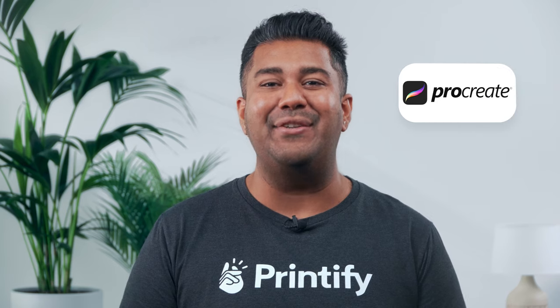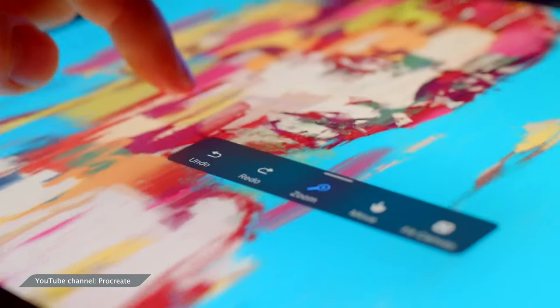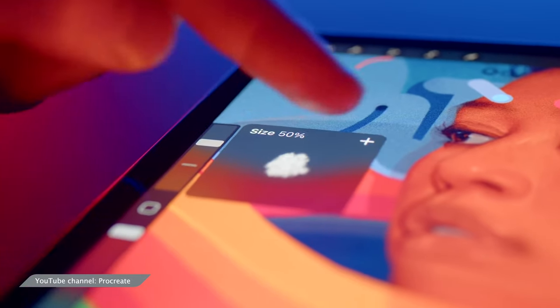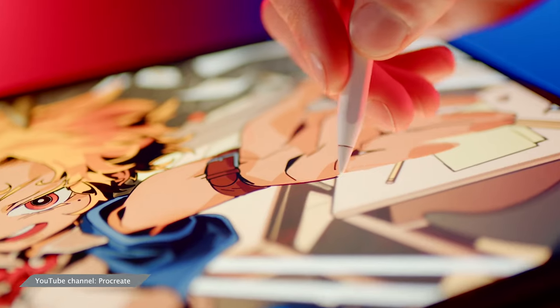Finally, one app that's a creative powerhouse among many designers is Procreate. It's even won an Apple Design Award in the past and for good reason. From 3D modeling to animation right down to basic designing, it has a lot to offer. The interface is simple but customizable, as are many of the tools it has on hand. Whether it's brushes, lighting, or menu options, Procreate gives you choices for everything.